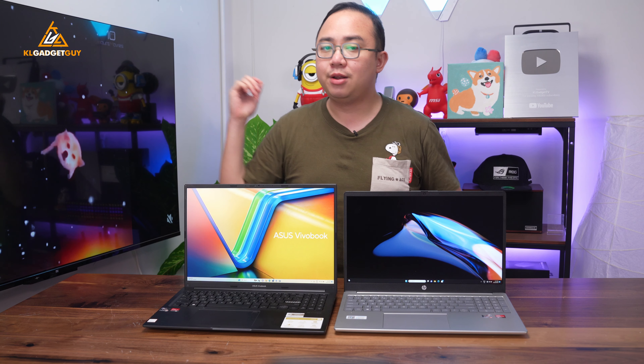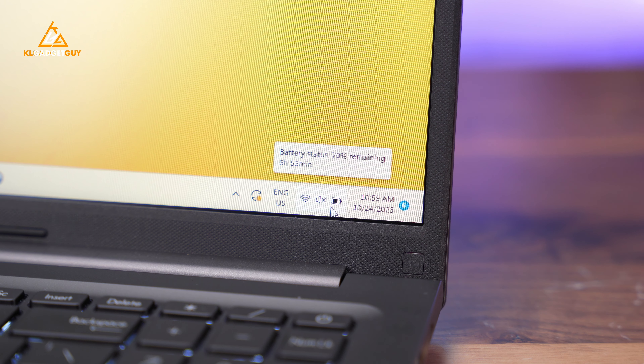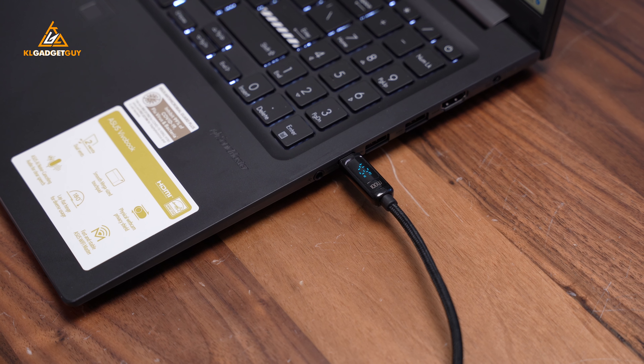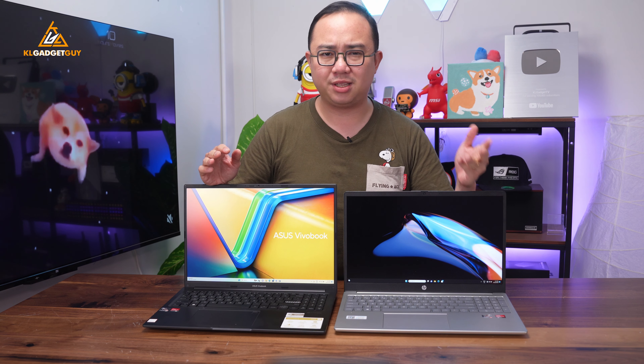In terms of battery life, the VivaBook 16 and HP Laptop 15 have pretty much the same real-world endurance — I managed to get around 5 hours and 15 minutes on the ASUS and 5 hours and 35 minutes on the HP. These laptops will essentially offer up to a full workday of usage considering most people wouldn't be using them continuously.